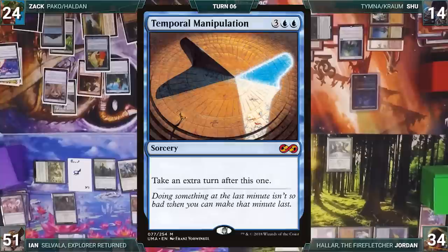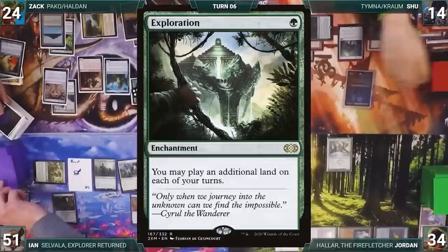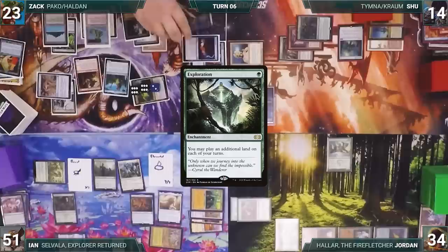Zach draws and moves to combat, attacking Shoe with Pako. Pako triggers with everyone exiling Exploration, Arid Mesa, Survival of the Fittest, and Wirewood Lodge with fetch counters. Pako gets four +1/+1 counters and Shoe blocks with Kraum, killing it. In his second main phase, Zach plays Arid Mesa, cracks it, fetches Volcanic Island, casts Exploration, and plays Mystic Sanctuary — putting Time Warp onto the top of his library.